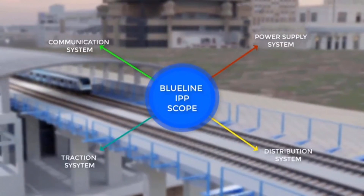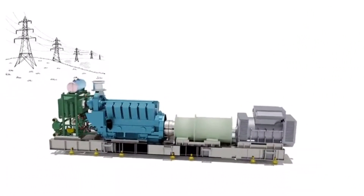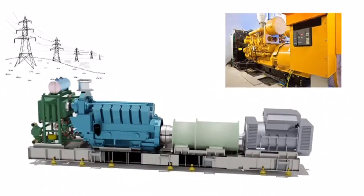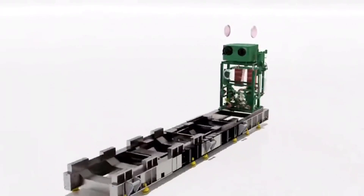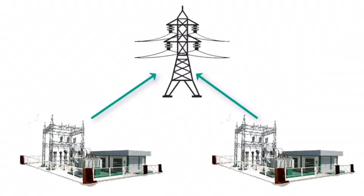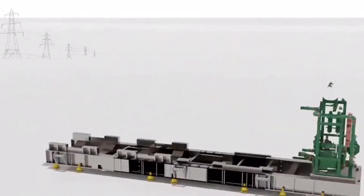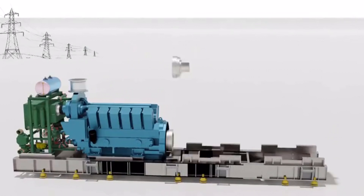The power supply system integrates electricity supply from the grid with the dynamic rotary UPS, DRUPS, and gas generator. Designed with detailed attention to redundancy, reliability, and quality of the power supply, the grid supply comes from two substations. At the same time, the DRUPS enables the entire system to provide perfect conditioned electrical power output and ensure zero interruption.